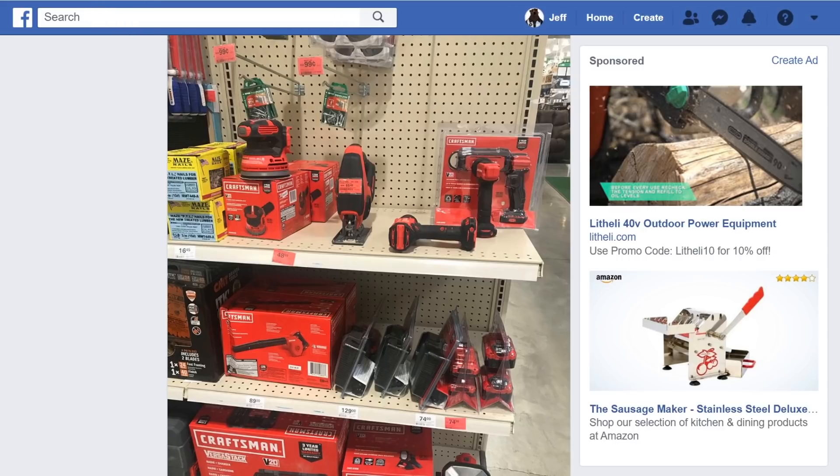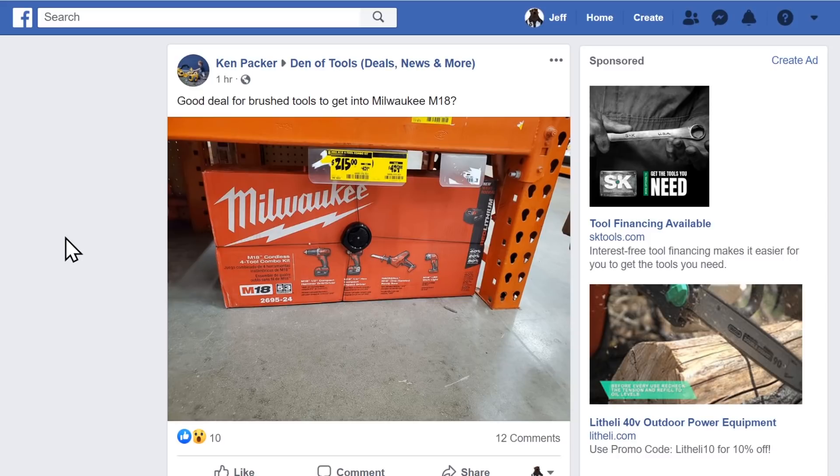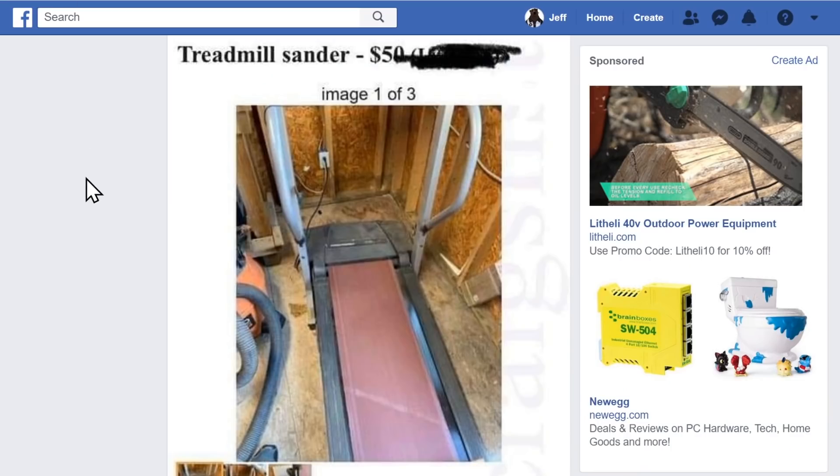Also over on the Facebook group: the Milwaukee M18 four-tool combo kit, normally $429, found for $215 — that's a great deal. This one is at Home Depot on the clearance section end cap. Your mileage may vary on these in-store clearance items; it's store-by-store. Now to be fair, the group does a great job finding deals, but not everyone's a winner — check this out: a treadmill converted into a sander found on Craigslist for $50. I have no words.